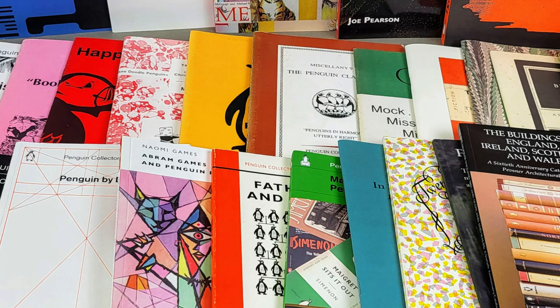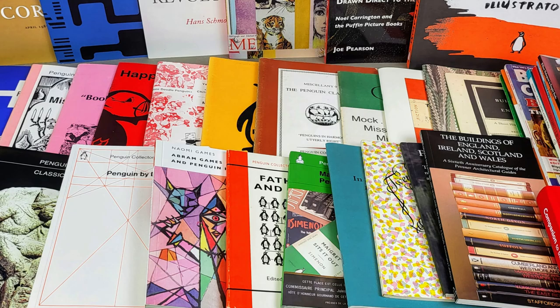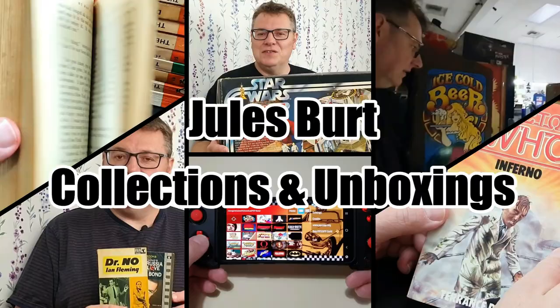Hello there and welcome to today's video. This time we're going to be taking a look through my collection of publications of the Penguin Collectors Society. If you're into vintage Penguin books, I'm sure you're already a member. They've got a whole host of publications about Penguin books that they've written and produced themselves, which are fantastic and a massive resource if you're into collecting vintage Penguin books.